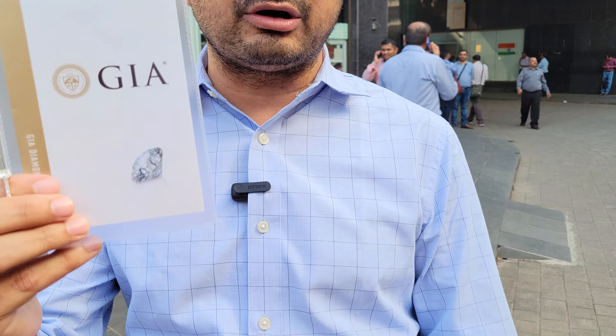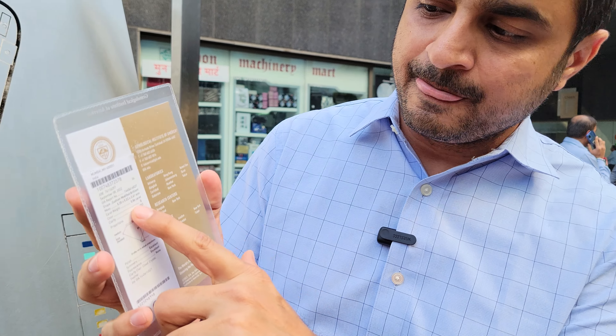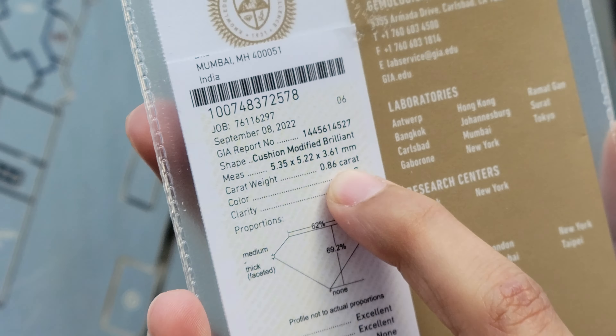When you walk into a high street store, the availability, choice, selection, and price are completely out of your range. So when this person with a £2,000 budget for a cushion cut diamond ring reached out to us, we offered them tens of options, out of which they selected one particular diamond.